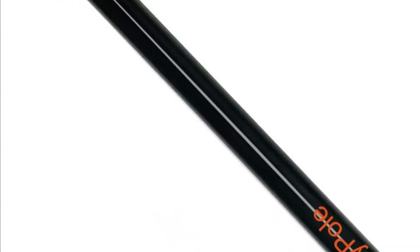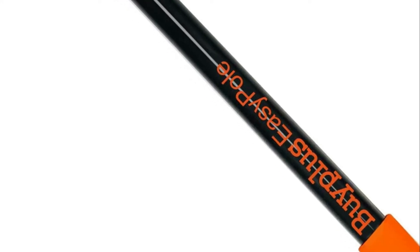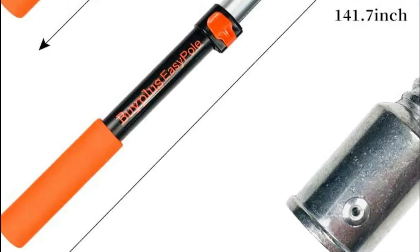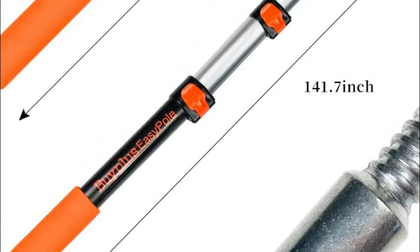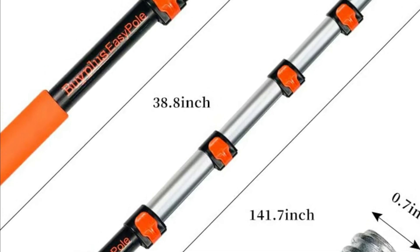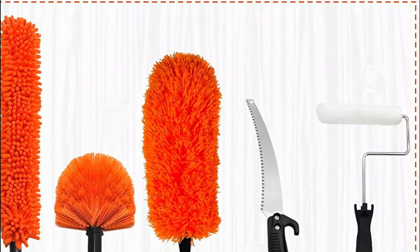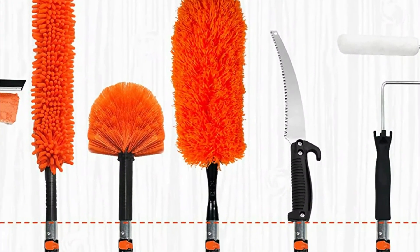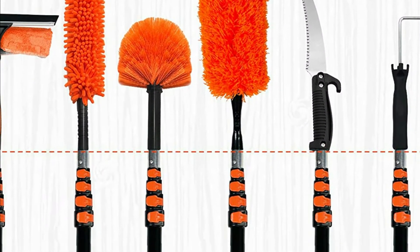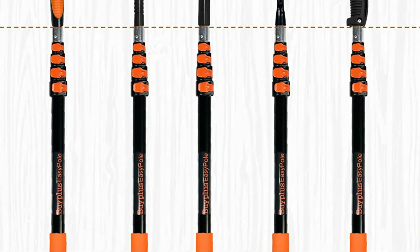The telescopic extension pole is constructed of certified lightweight yet heavy-duty and strong aluminum. The sponge handle is non-slip and comfortable to use. The thumb lever's quick-release clasps make it easy to extend and retract the pole. Its shorter retracted length allows for storage in a closet, hanging on a wall, or tucked in the trunk of a car or bed of a truck for easy transport.